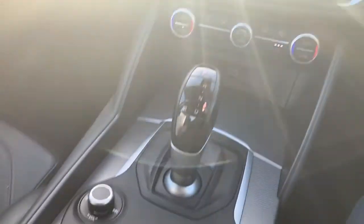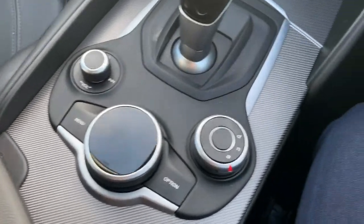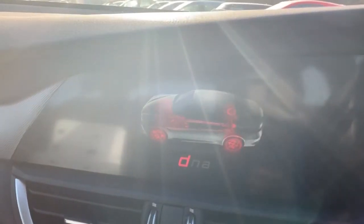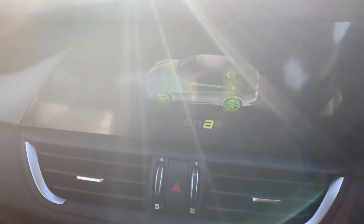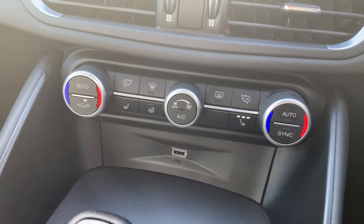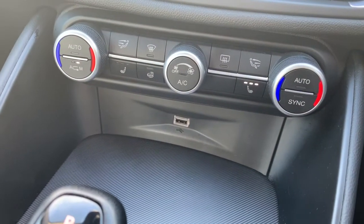We have got the scroll wheels there — the volume and the main scroll wheel for your menu, and also the drive profile, so you've got DNA. D is obviously the sporty one, N is normal, and A is the more economical one. Underneath there is your heating controls. The vehicle is equipped with dual zone climate control as well as air conditioning, heated rear screen, two heated front seats, and a USB just underneath there as well.